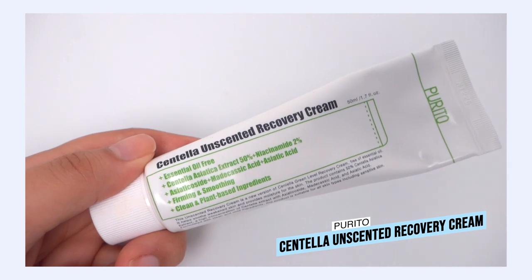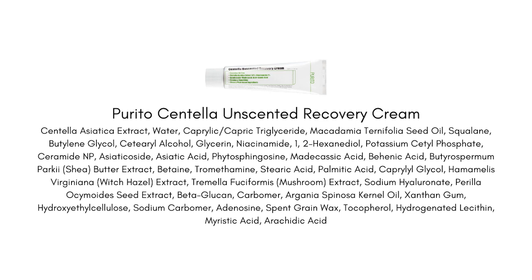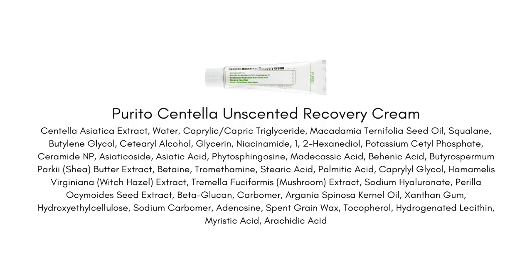Next up is the Purito Centella Unscented Recovery Cream. This is a really beautiful cream that takes calming, soothing centella — so good for irritated skin — and combines it with moisture barrier-supportive ceramide NP and niacinamide. The emollients include macadamia nut seed oil and shea butter. You'll also notice spelt grain wax on the ingredients list. Wax ingredients are great for thicker moisturizers with that occlusive feel, helping to fight dehydration.